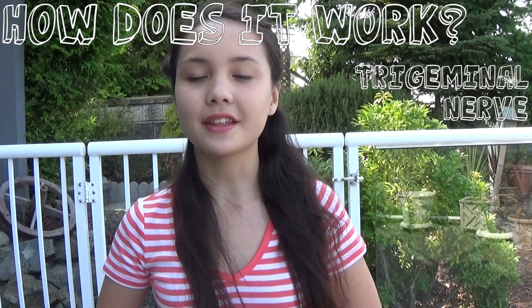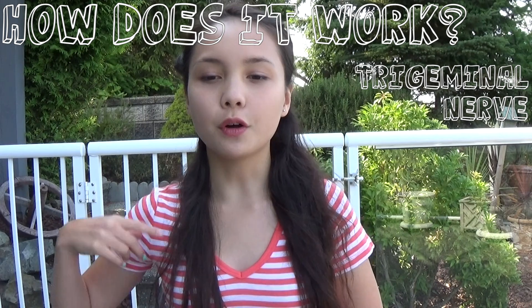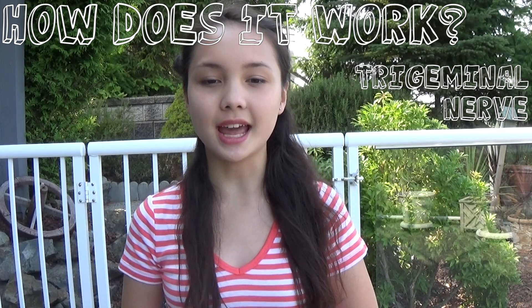The trigeminal nerve sends a signal that this is happening to the brain, which perceives it as pain. This nerve travels through the whole head. It controls all sensation in the face, which means that the pain is felt elsewhere in the head and not just in the mouth.